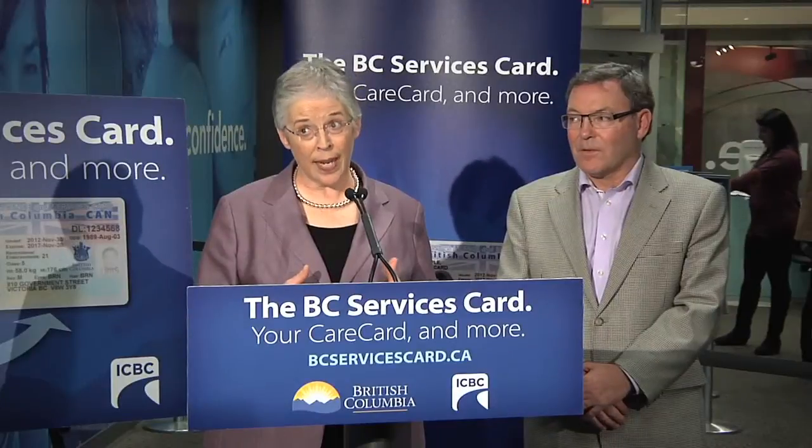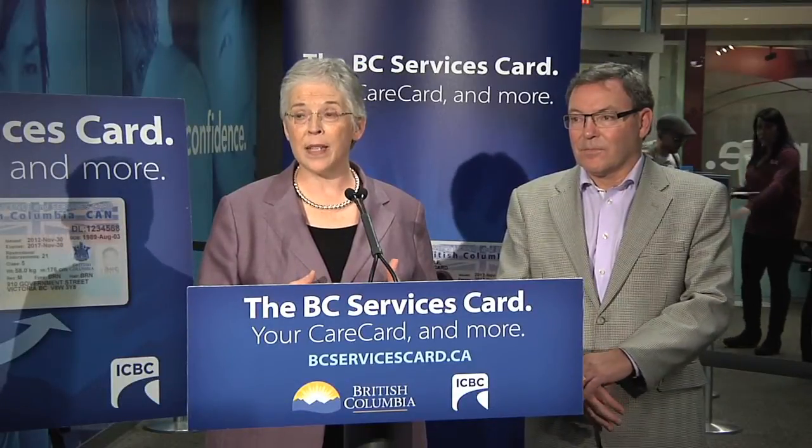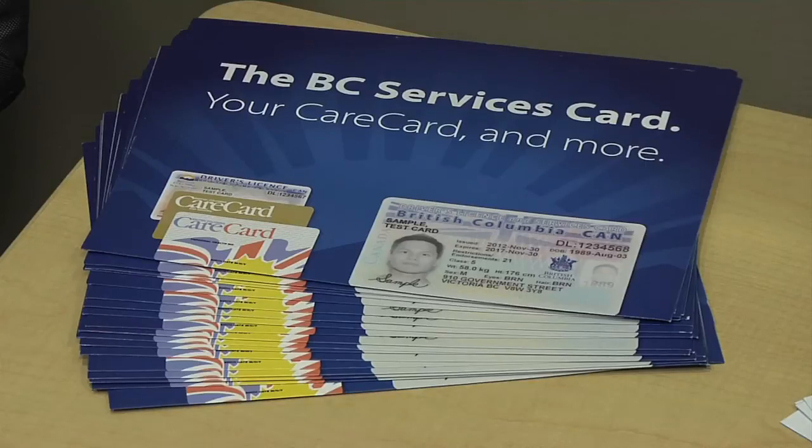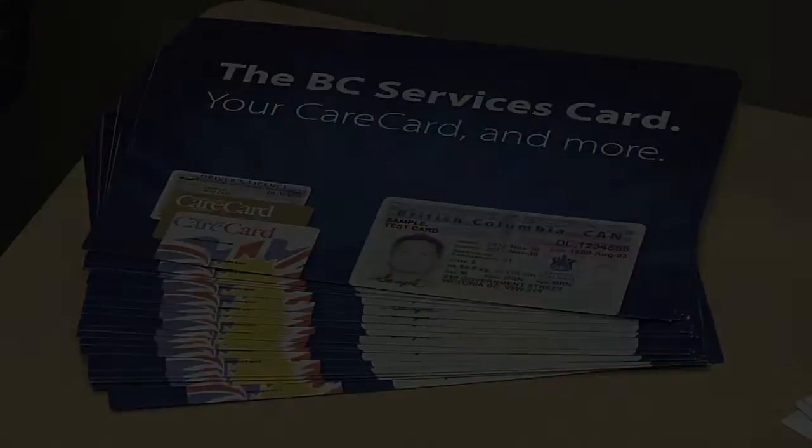We're very excited. This is day one of the new BC Services Card, which is going to replace the care card. The care card is a real antique — it is not a very secure thing at all. It just has your care card number and your name on it, and really anybody could use it. The new card will have a lot of security features on it so that we can know that only people who are entitled to use it will use it — photograph, security features, and the care card number. I think it's a really great step forward.